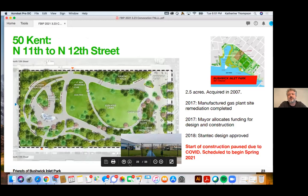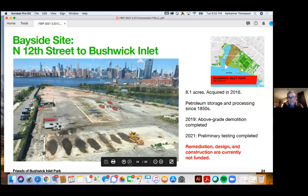Here we have good news: 50 Kent is a half-block immediately north of the city storage site. It was formerly a manufactured gas plant site that was remediated by National Grid in 2017. That same year, Mayor de Blasio announced funding for the design and construction of a park on this parcel. The project was held up during COVID, but the funding has now been released. We think the project will go forward this spring and go into construction — so in a little more than a year, we should be celebrating a new piece of parkland at Bushwick Inlet.